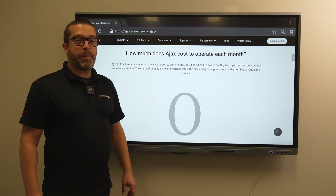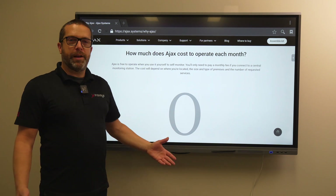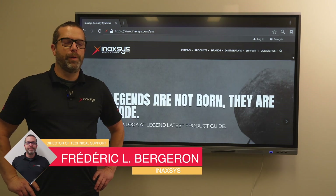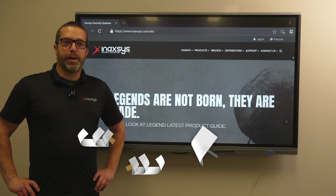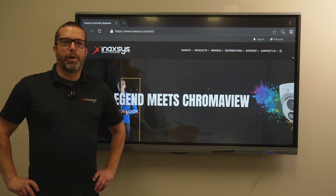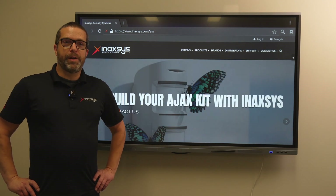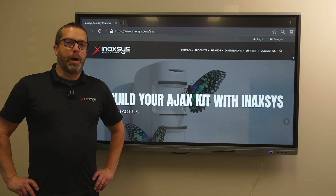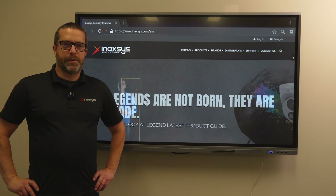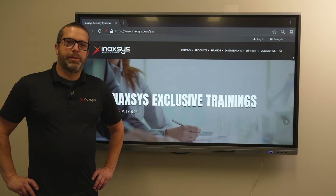How much does Ajax cost to operate each month? Zero — the application is completely free and you can use it on any device without any extra charges. If you have technical questions, please comment below. If you're an integrator in Canada, please contact our sales team — we have sales people across the country and can set up a meeting. If you're an end user interested in this system, contact us and we have over a thousand integrators across Canada who can help you install the system in your house, apartment, or office. Thank you and we'll see you in the next video.